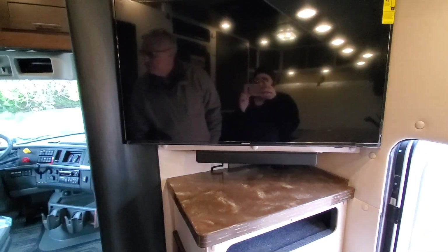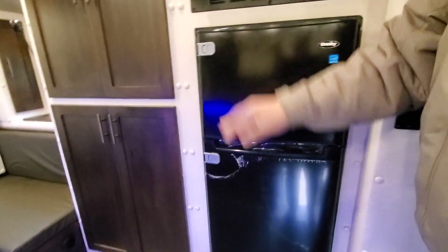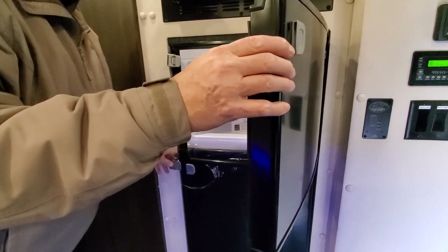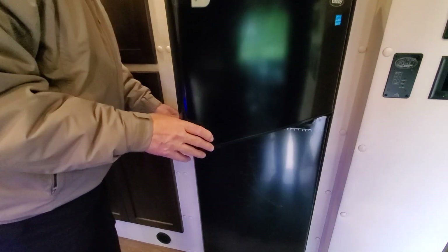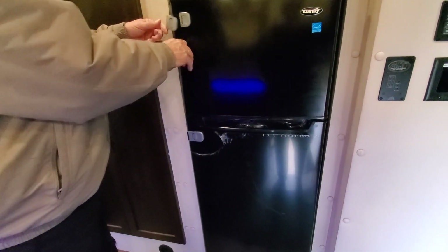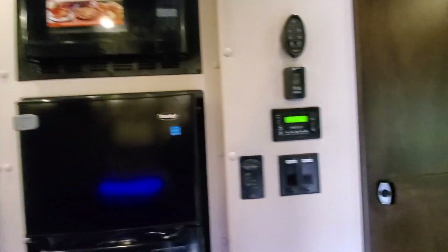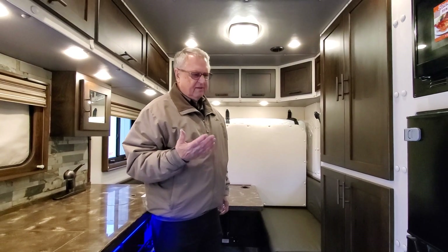It's also got a Sony sound bar, so the sound you get in here is really first class. We've got the Danby household refrigerator — it gives you extra space, and it's a 110-volt refrigerator, so it's household grade. It's much less expensive than the types we were using in the past, and more importantly it's very reliable.